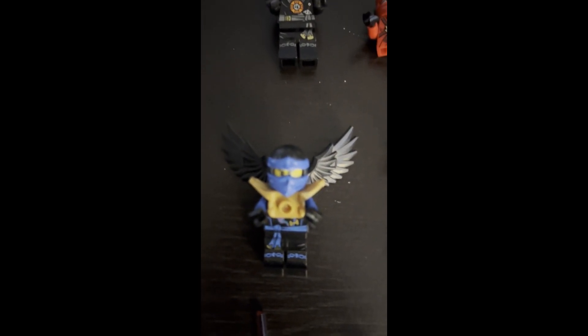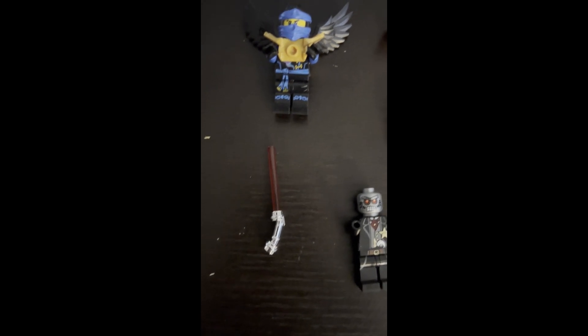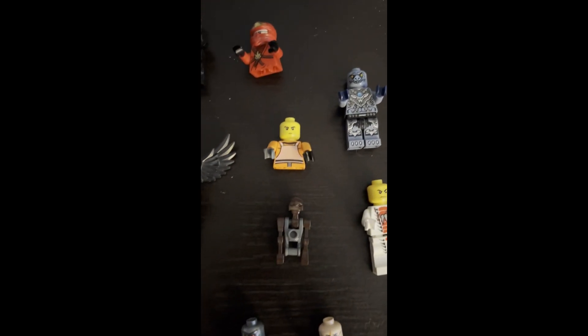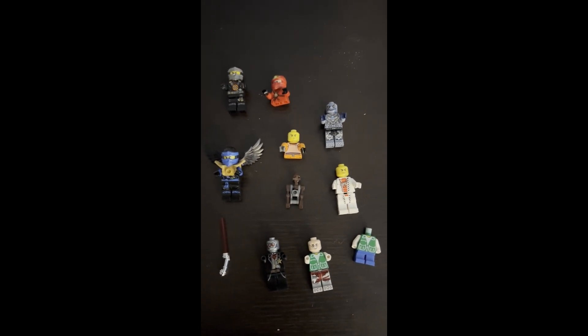I'm not sure what this one is from. Let me see if I can get the camera to focus on it. Interesting build. There is the lightsaber for the emperor, which I was looking for. And looks like I got a Harry Potter and some other things going on here. So let me know in the comments what you think. Thanks for watching.